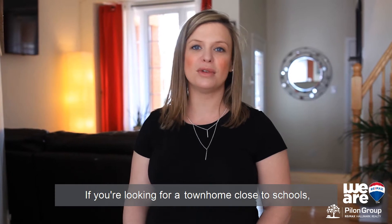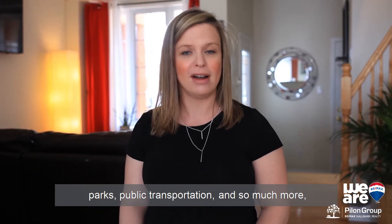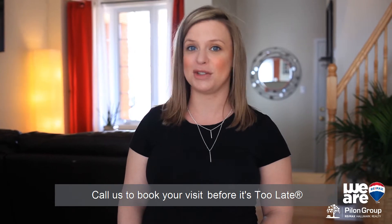Again, I'm Nadia Sheff with the Pilon Group at REMAX Hallmark. If you're looking for a townhome close to schools, parks, public transportation, and so much more, call us to book your visit before it's too late.